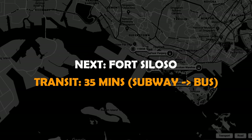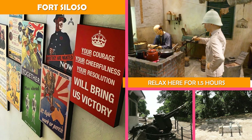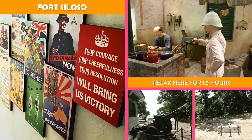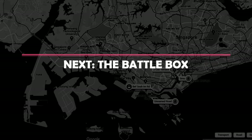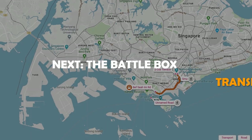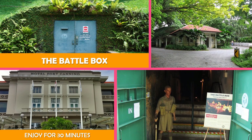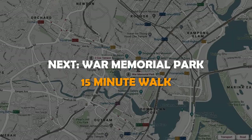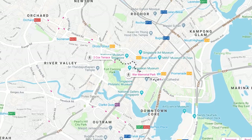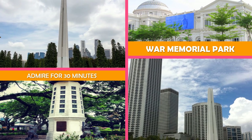Then on to Fort Siloso — a restored World War II coastal fort housing a military museum with interactive exhibits and tours. Next is The Battle Box — a military and historical museum inside a World War II-era British underground command center. Next is War Memorial Park, Singapore — a grassy public park and memorial to servicemen and civilians who died during World War II, with a pond and trees.